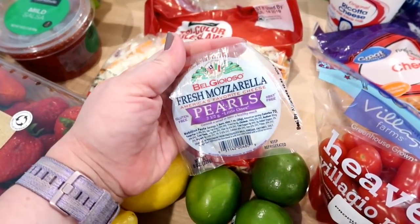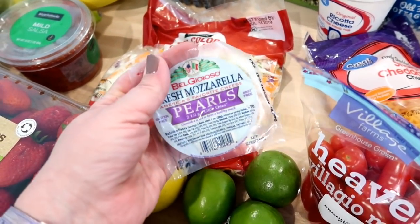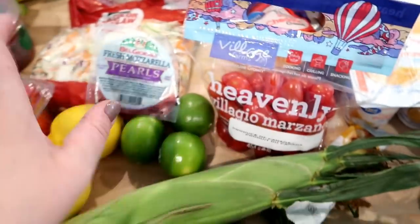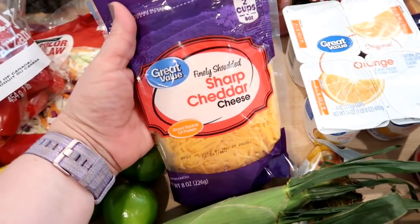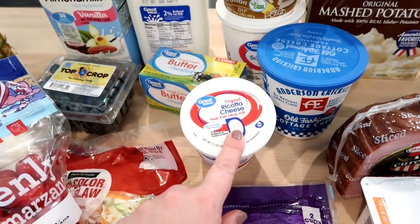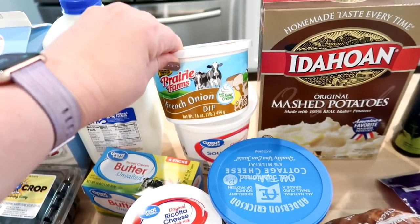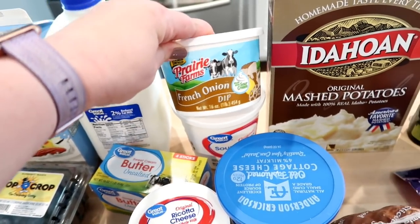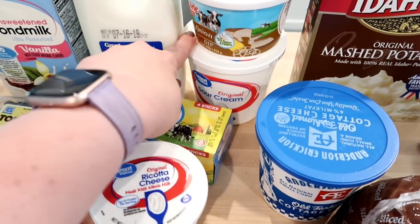The fresh mozzarella pearls were on sale at Walmart for $2.48, so I got one of those along with cherry tomatoes. I have basil on my back deck so I can always make a quick caprese salad. I got one bag of shredded cheddar cheese, some ricotta cheese, some cottage cheese, and some French onion dip because I got plain chips for when we have barbecue chicken sandwiches.